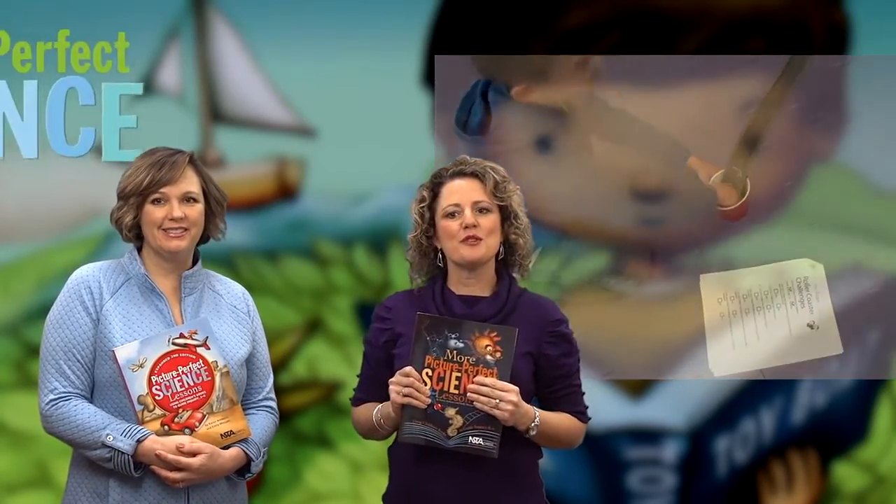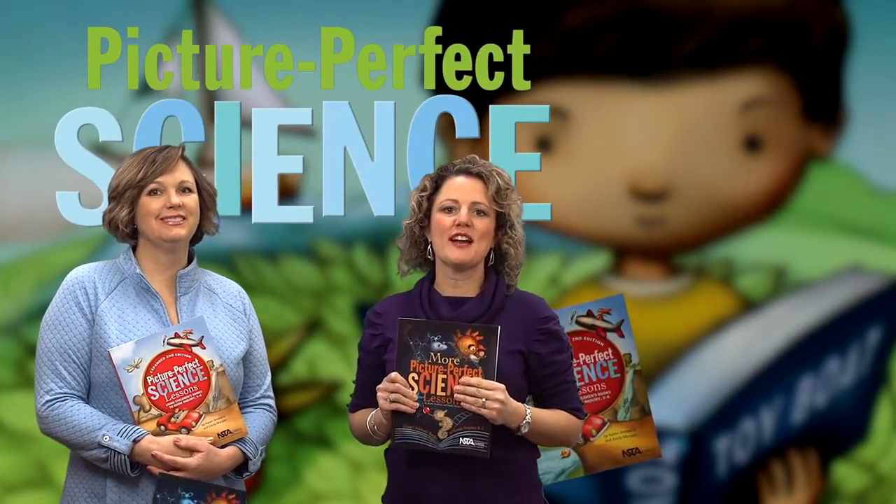We hope you'll enjoy learning more about Picture Perfect Science, and we hope you'll feel ready to try some of these lessons in your classroom right away.